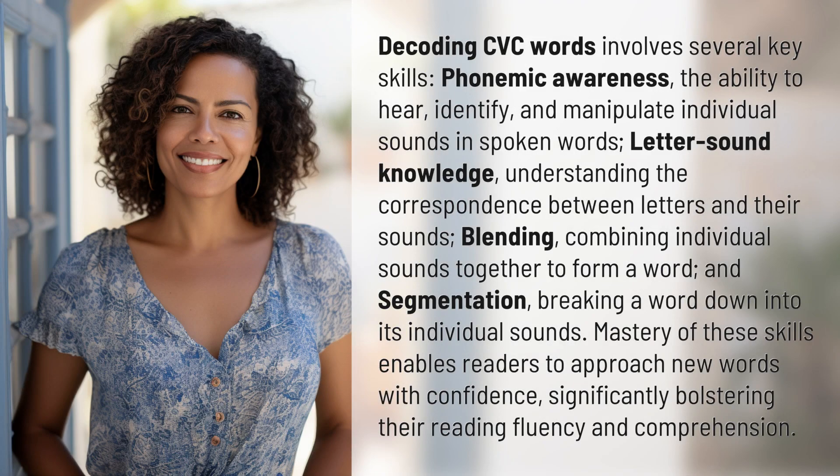Decoding CVC words involves several key skills. Phonemic awareness — the ability to hear, identify, and manipulate individual sounds in spoken words. Letter-sound knowledge — understanding the correspondence between letters and their sounds.